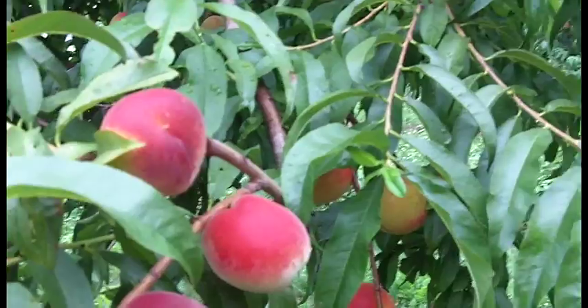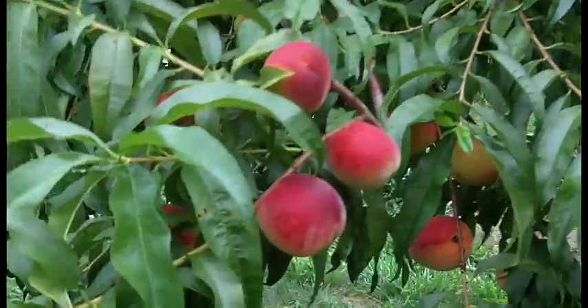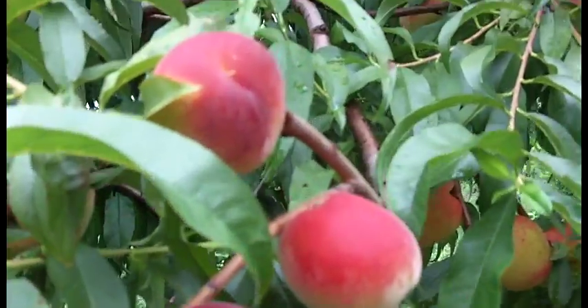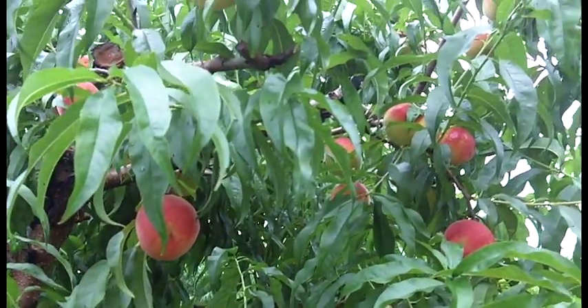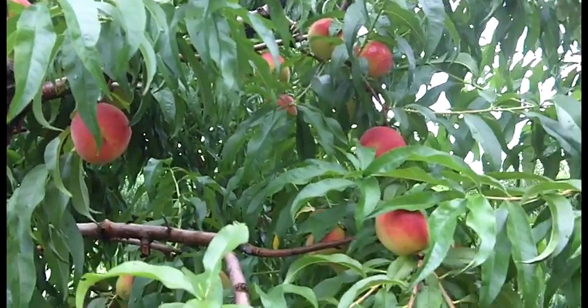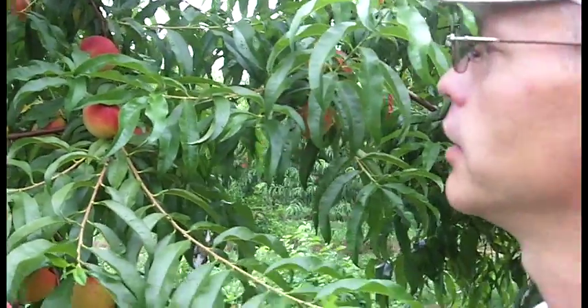They're a little bit green yet. Apples and pretty much everything we grow is still handpicked. There's just no way that a machine can make all the decisions necessary to harvest fruit. For instance, we'll probably pick this peach tree at least five times, because not all the peaches ripen at the same time. You want to pick the peach at the peak of ripeness.